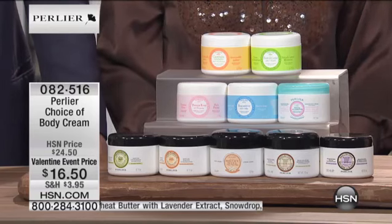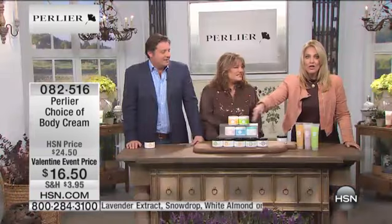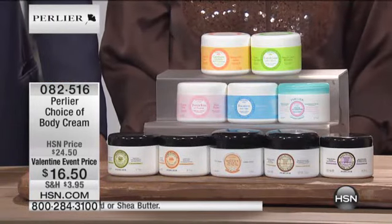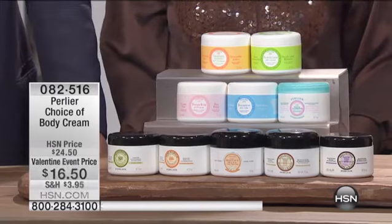The price is rolled back today on this, and we have all of the individual scents, but many of them are very limited. You only do this once a year. $16.50.